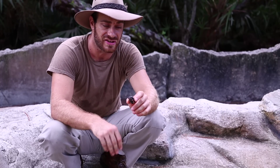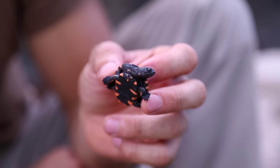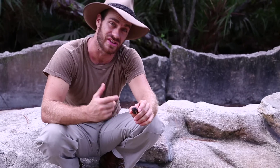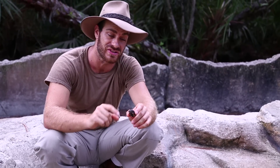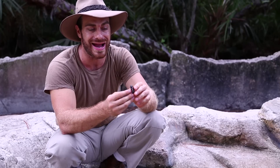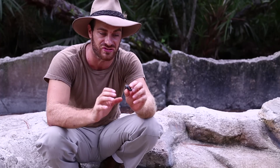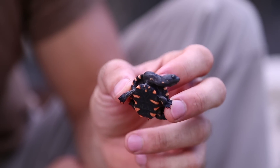They have a couple of different genus. They have the emidora, which are short neck species like your pink belly side necks. They also have Elcia, which is another genus and also a short neck species. But these are the long necks. They belong to the genus Chelodina. And why I like the Longicollis species, why I've always wanted this aquatic species...